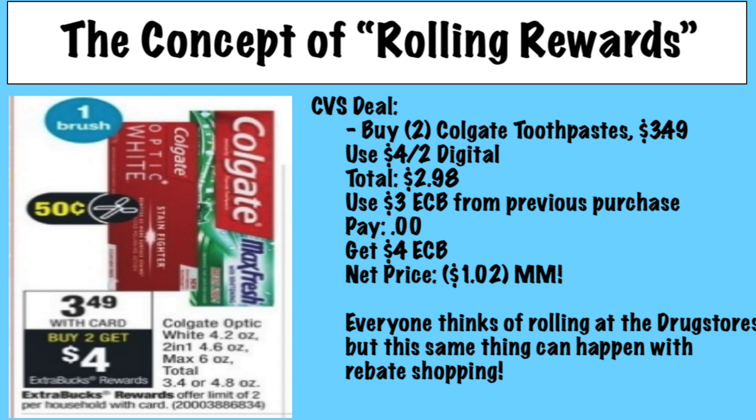The emphasis of my couponing is rebate app shopping. The rebate apps are absolutely amazing and such a big game changer with couponing. So what's rebate app shopping? It means I purchase a product, use any coupons I have, pay that out-of-pocket price, and then receive a rebate through a cashback app like Ibotta, Shopkick, and Swagbucks. You have to pay that out-of-pocket price up front, and then you get your money back, essentially making it free in the end.